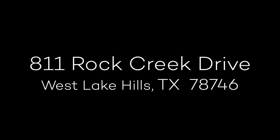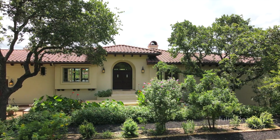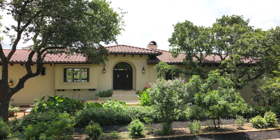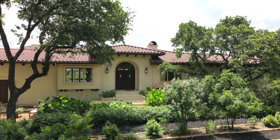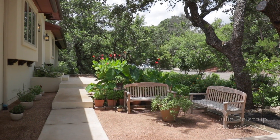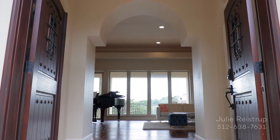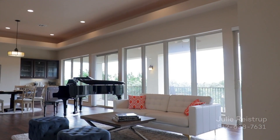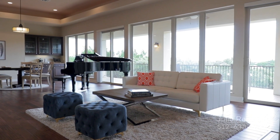Presenting 811 Rock Creek Drive, an immaculate four-bedroom, four-and-a-half-bath property with dedicated home office and views in Austin's desirable neighborhood of Westlake Hills. Greet guests in a garden of dazzling beauty. Double doors reveal an open floor plan with hand-scraped birch floors framed by wall-to-wall windows of panoramic hill country views.